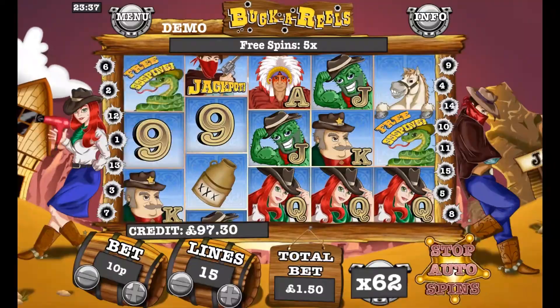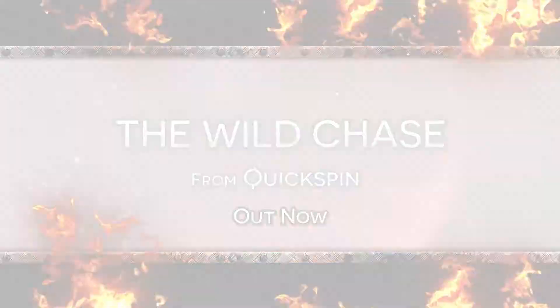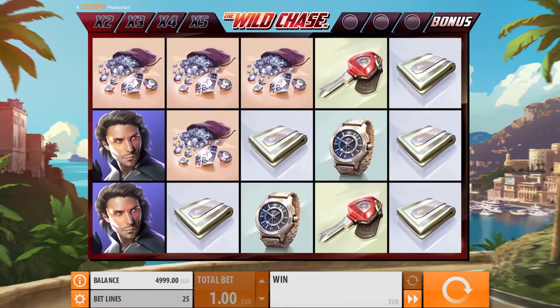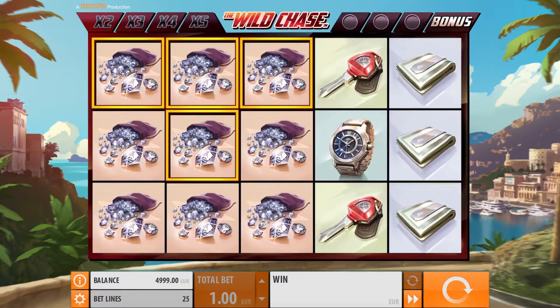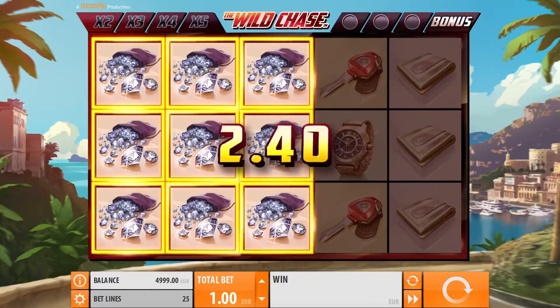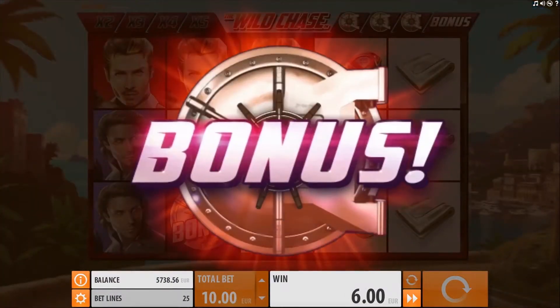Head on over to M-Fortune Casino to give it a go now. The Wild Chase is the new slot from Quickspin, dropping in on April 12th. Its fast-paced name is matched equally by its gameplay. Wild Chase comes packed with sticky re-spins, Multiplier Wilds and a free spins mode with a guaranteed Multiplier Wild on each spin.